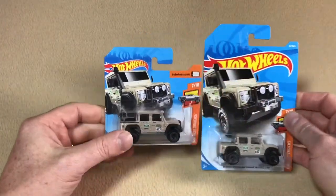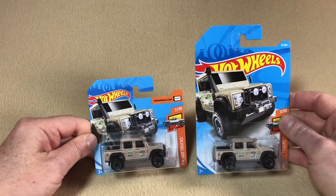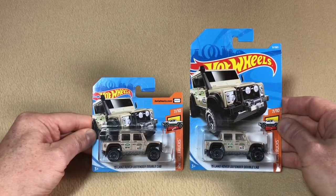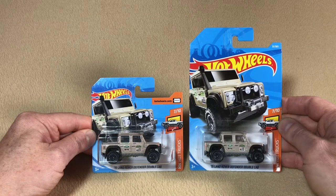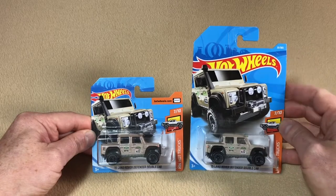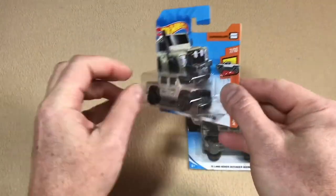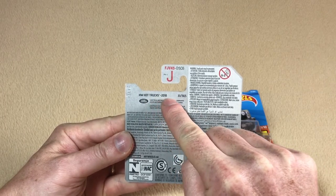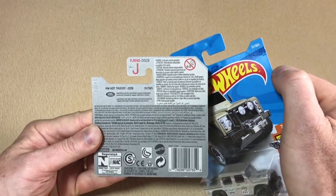Let's have a look at these 2018 cards. On the left here we have a short card. The reason for short cards is that it's easier for retailers because it takes up less display space in their stores. Both of these are the exact same car — the '15 Land Rover Defender double cab from the HW Hot Trucks series, number seven out of ten. The collector number appears on the top right of the tall card, but on the short card it's not on the front. If we flip it around, on the back you can see it's the HW Hot Trucks 2018 series, number 31 out of 365 — the same as the collector number on the tall card.